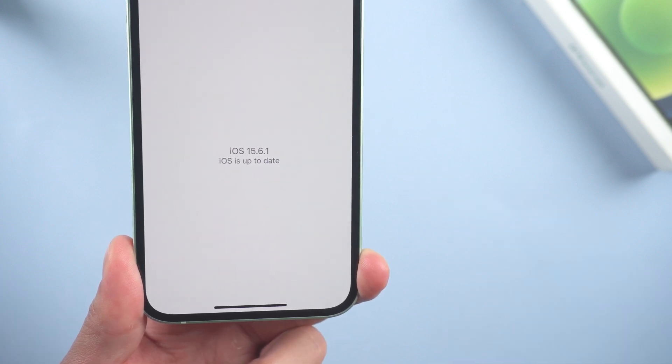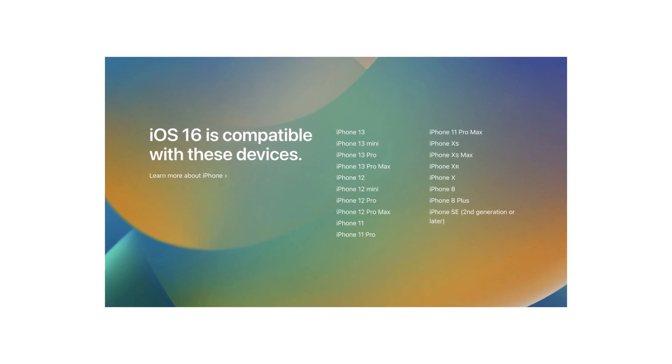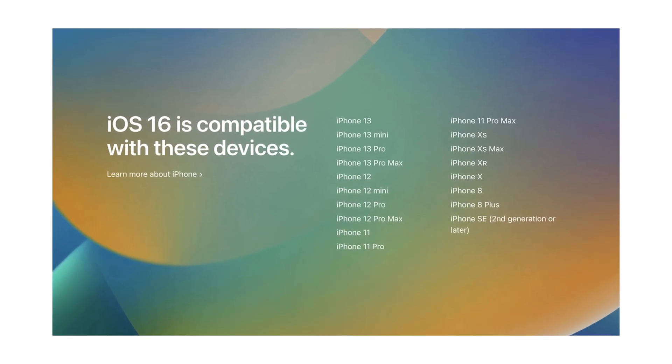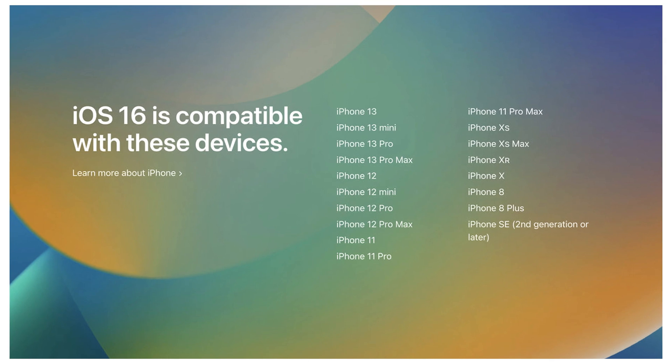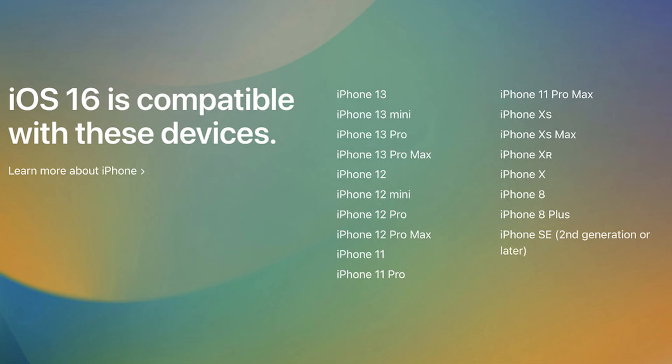So in today's video I'm going to show you how to fix this issue. Method 1: View supported models. Higher iOS will require a higher iPhone processor, so you need to check if your device supports the upgrade to iOS 16. If you're pretty sure that your device is still available for an iOS 16 update, let's move on.